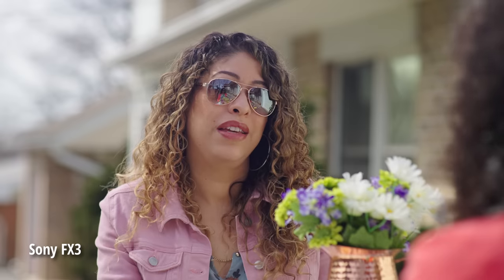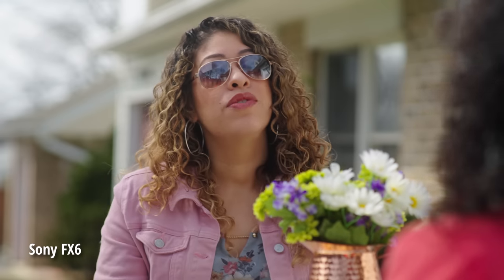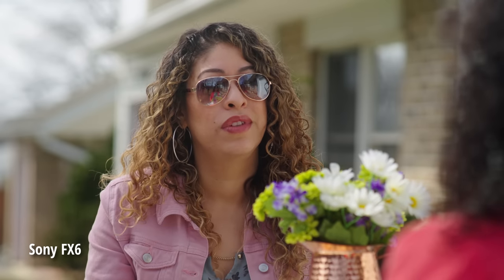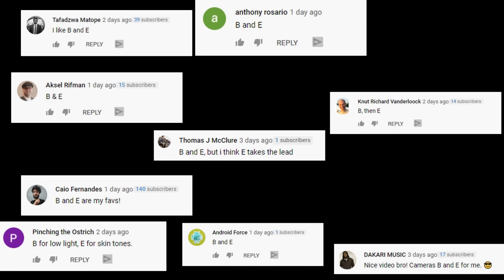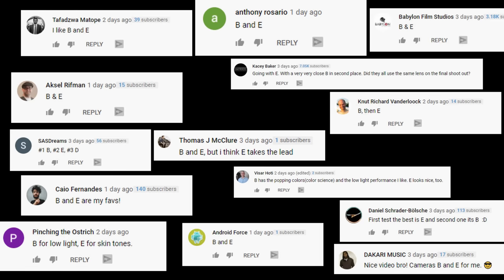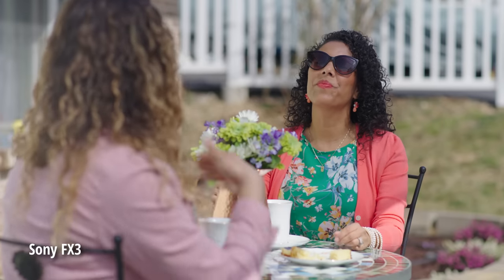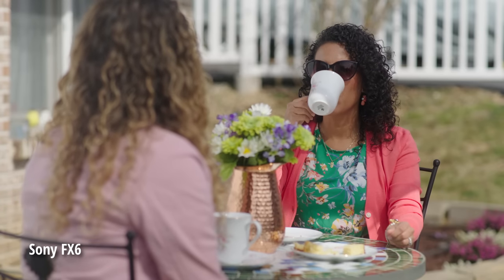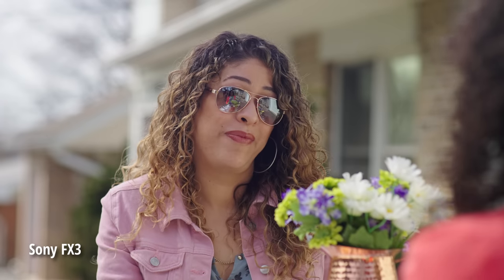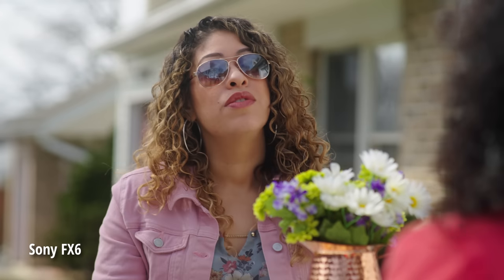If you simply throw the Sony Rec.709 LUT on the footage, you will sometimes get weird skin tones. While this has been really improved with the Sony FX3 and FX6, it is still not as good as what I find with Canon cameras, for example. A lot of people said they liked both camera B and camera E, which happened to be the two Sony cameras we tested. This shows these tests are very much based on personal taste and also that Sony has a very similar look with these two cameras — the soft highlights and the way it processes sensor noise gives them a very close look.